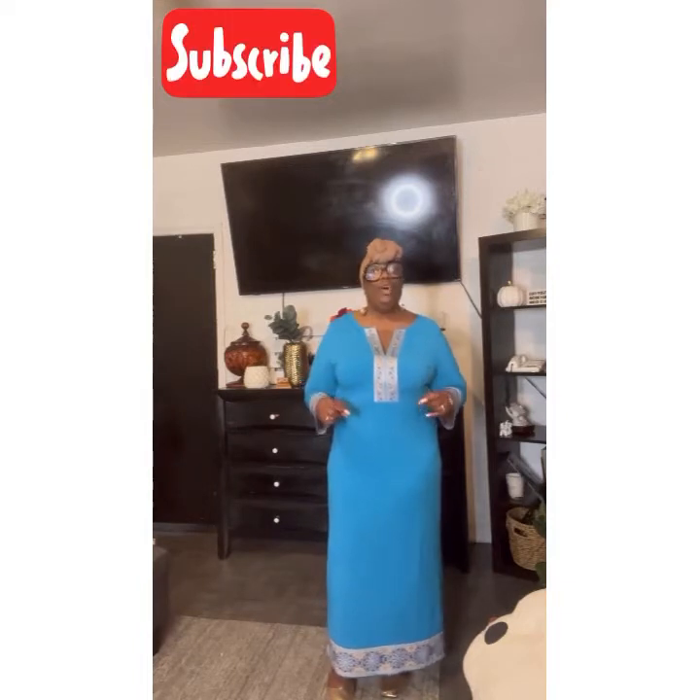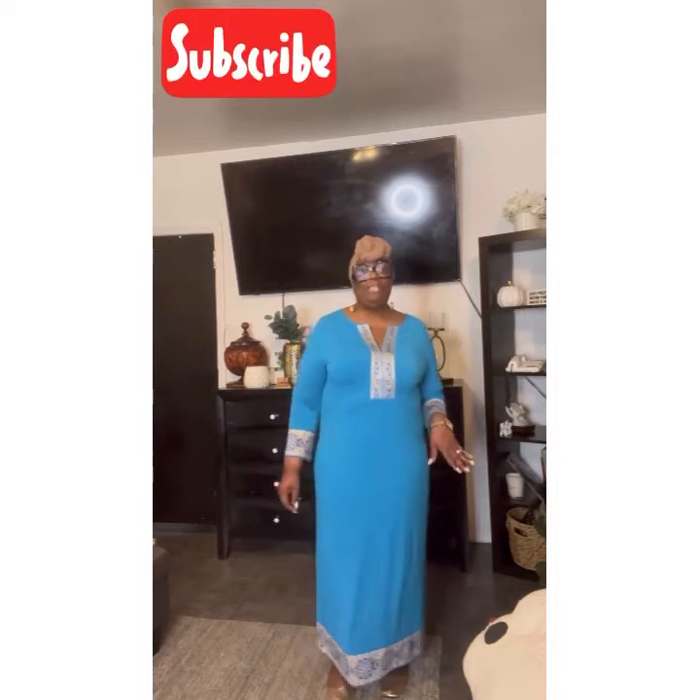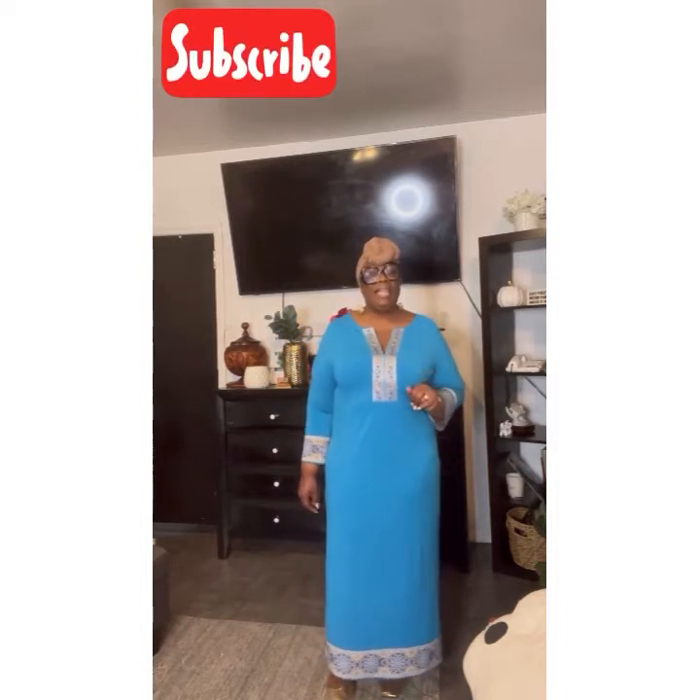Now, I know sometimes people say, oh, but I don't really like busy, busy stuff. And sometimes you feel that way until you really can see it on someone. Maybe you were like, yeah, I don't know how that would look on me. Let me tell you something — get yourself a nice African styled inspired dress. They are comfortable, they look absolutely gorgeous.